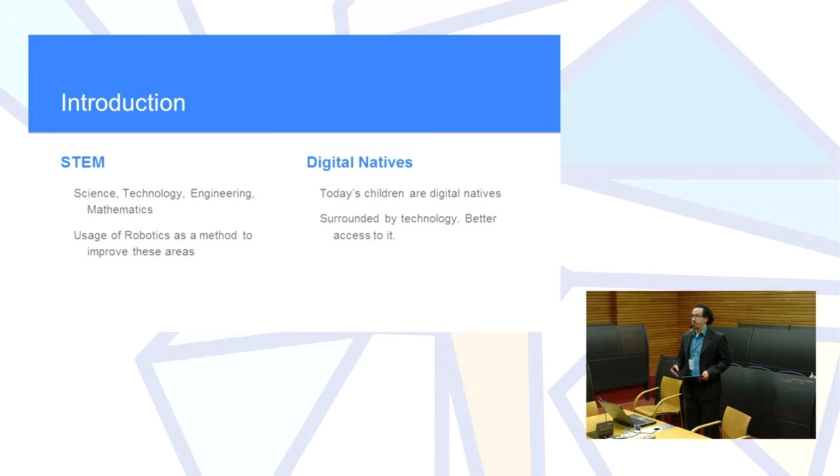Some of the previous presentations mentioned the great importance of introducing STEAM — which stands for Science, Technology, Engineering, Arts, and Mathematics — concepts at an early age. We found that technologies for kids nowadays are very influential, and the interest in robotics also reinforces that concept.